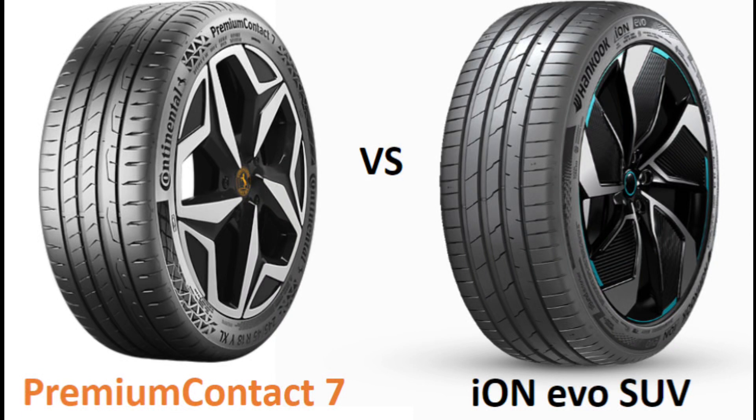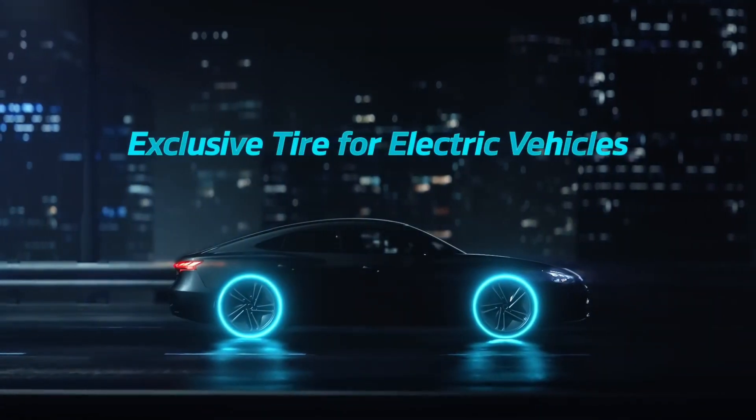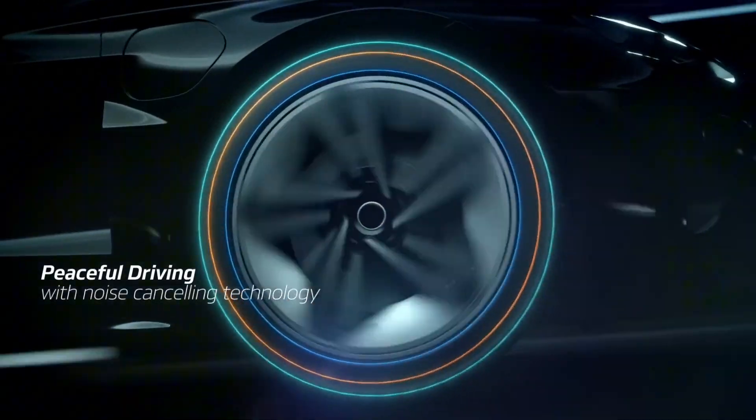Today, we dive into a thrilling tire showdown focused on electric vehicles: the EV-ready Continental Premium Contact 7 versus the EV-specific Hankook Ion Evo SUV. It's a clash between a generalist and a specialist in the evolving world of EV tires — which approach delivers the best performance for your electric SUV?